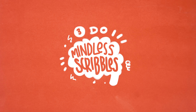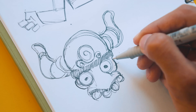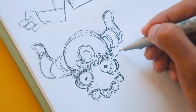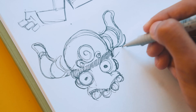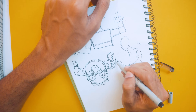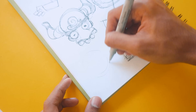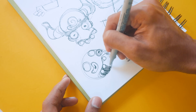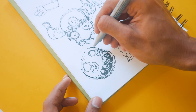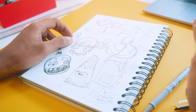Number three: do mindless scribbles. Sometimes I just make random scribbles in my sketchbook. A lot of it is weird, but filling a page of mindless doodles is a good way to fill your page and practice drawing. At the same time, it's very therapeutic — yeah, I don't even go for therapy anymore.